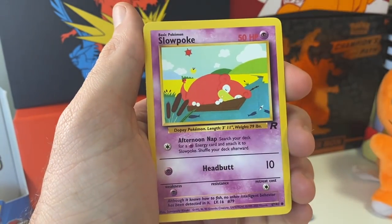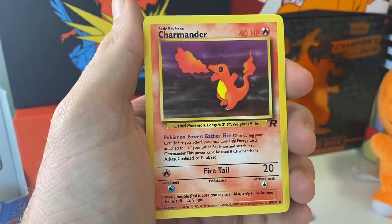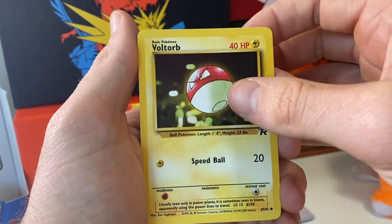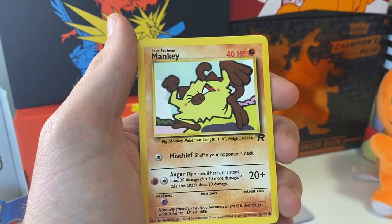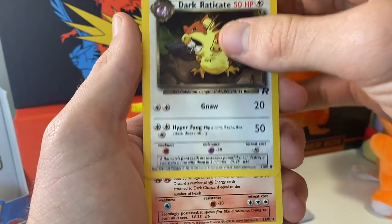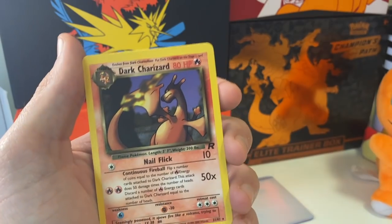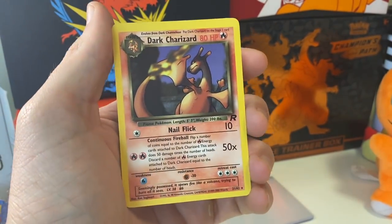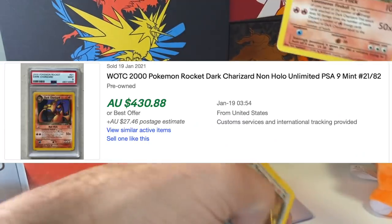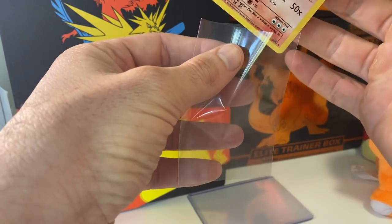Abra, Slowpoke, Machop, Charmander — that's a great pull, pack fresh. Voltorb, Mankey, Dark Raticate. This is it — ladies and gentlemen, what a pull! I've pulled a Charizard. Very exciting — she's pumped. It's going in a top loader before I do anything else.